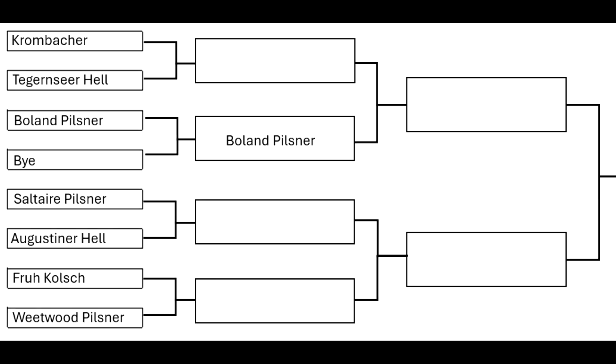Kronenbacher Pils is back. We've got Tegerns Hell, though I'm not sure I saw it last time I was in the shop — it may end up being a bye. Bowman Pilsner got a bye. Then Saltaire Pilsner, Augustina Helles, Frua Kolsch, and Westwood Pilsner round out the draw.